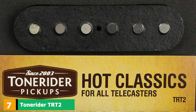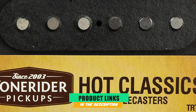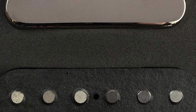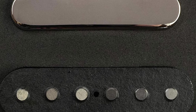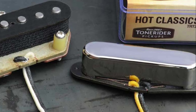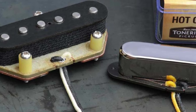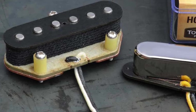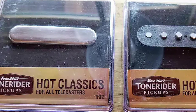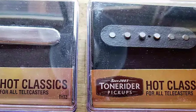Moving on to number 7, we have the Tone Rider TRT-2. Designed to be compatible with all Fender and Squier Telecasters, the TRT-2 Hot Classics are one of Tone Rider's finest offerings. They utilize a higher wind on the Alnico Roman 3 magnets, making these pickups brilliant for creating red-hot rock and blues tones. Tonally, the TRT-2 has a prominent midrange, a thick bass response, and an upper register overflowing with energy and attitude. The Alnico 3s provide premium note separation when playing single-note melodies or solos.